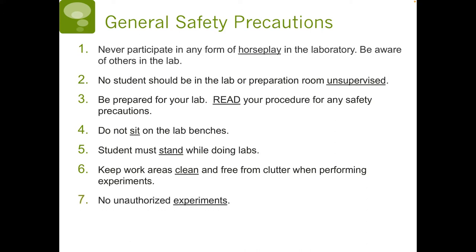Seven, no unauthorized experiments. Please don't go mixing random chemicals, because you don't know how they will react when mixed and it could be dangerous.